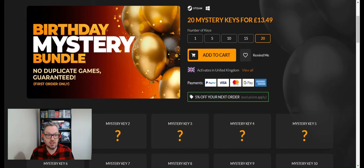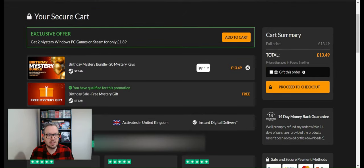You can see my actual reaction and how I feel about each game. Upon getting to the payment screen, it says I've qualified for a promotion — a birthday sale mystery gift. I wonder if that means a voucher or 10% off something. There's also an option to add two mystery Windows PC games on Steam for £1.89. We're going to stick with the birthday mystery bundle, get 20 keys, and see exactly what we get for our money.